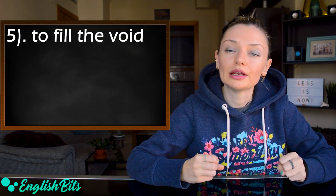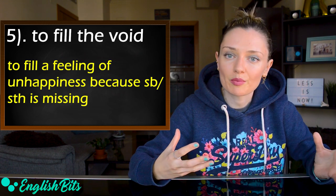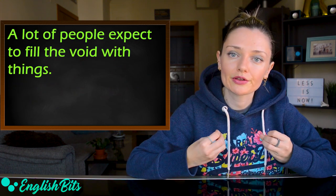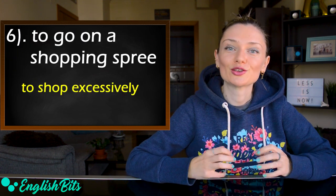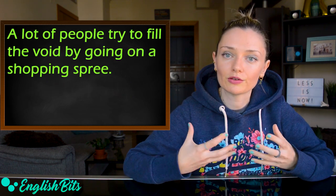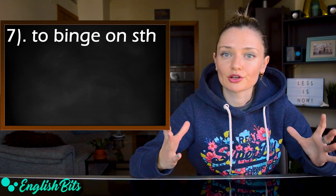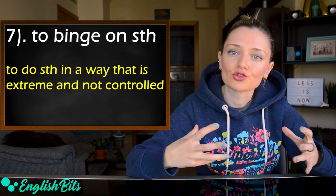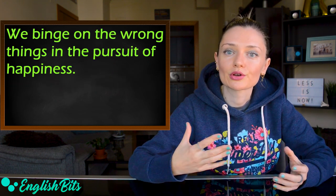Number five: to fill the void — to fill a feeling of unhappiness because someone or something is missing. For example, a lot of people expect to fill the void with things. Number six: to go on a shopping spree — to shop excessively. For example, a lot of people try to fill the void by going on a shopping spree. Number seven: to binge on something — to do something in a way that is extreme and not controlled. For example, we binge on the wrong things in the pursuit of happiness.